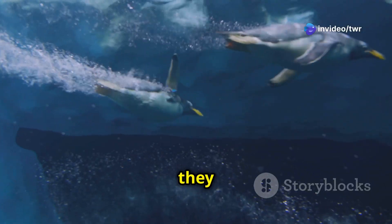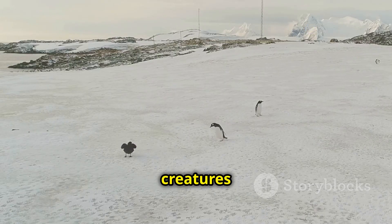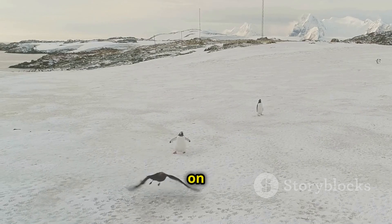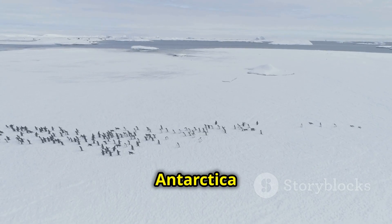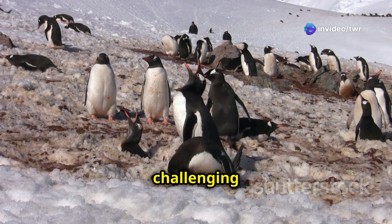Penguins! They're birds, but they can't fly. Instead, they swim. These amazing creatures live in some of the coldest places on Earth. From the icy plains of Antarctica to the rocky shores of South America, penguins thrive in challenging environments.